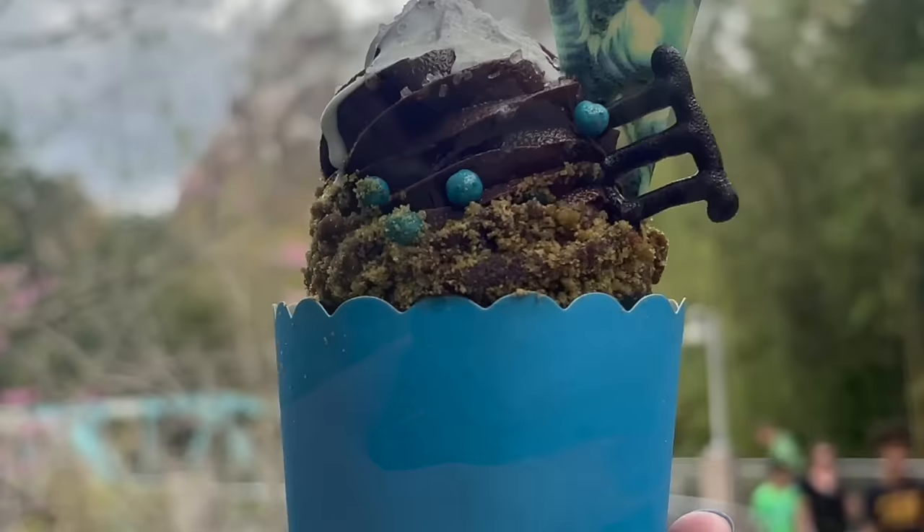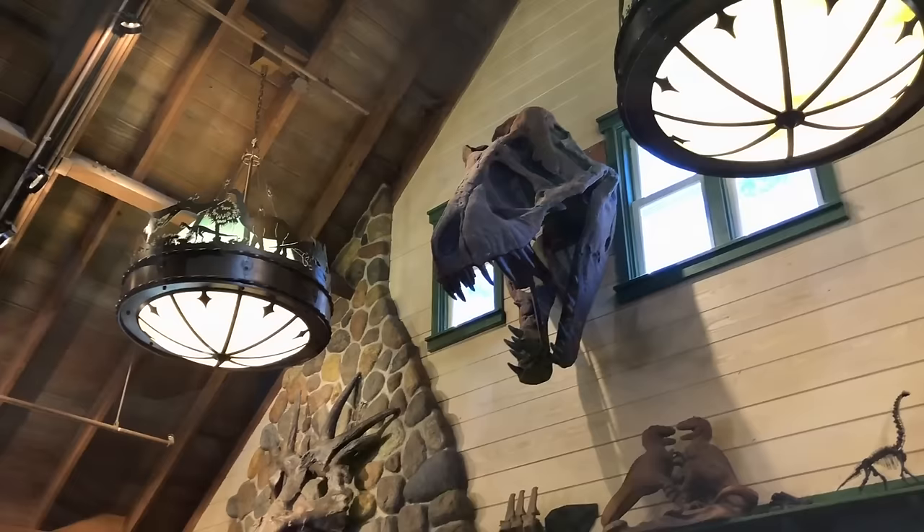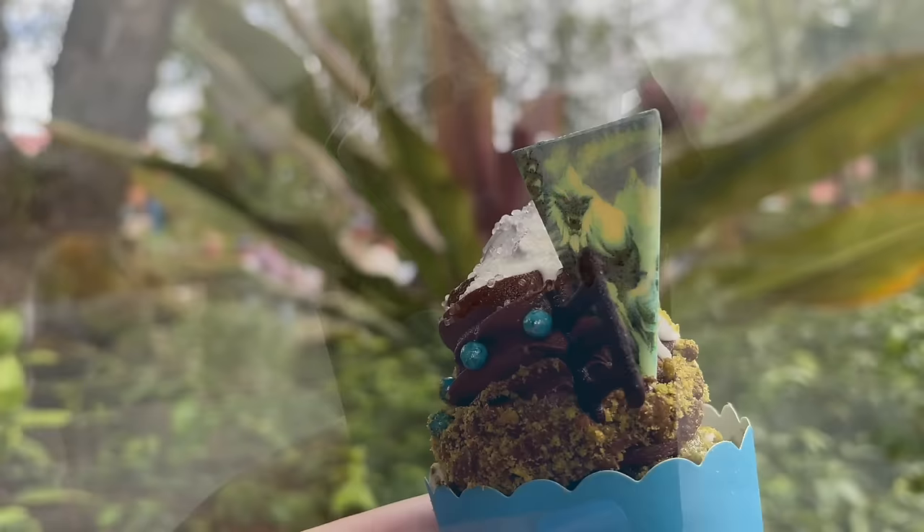The matcha helps prevent this cupcake from getting too terribly sweet, balancing out the rich chocolate mousse and the buttercream. And then there are those little crispy pearls on top, which give the cupcake a nice crunch against all those soft textures. If you like your cupcake over-the-top sweet, or you're not a huge matcha fan, then skip this one. But if you're looking for a unique cupcake with a nice balance of textures and flavors, grab the Everest cupcake at Pizzafari or Restaurantosaurus for around $7. The frosting is really dense and fudgy, so make sure you get a bite of frosting with a bite of the matcha cake — it's really good.